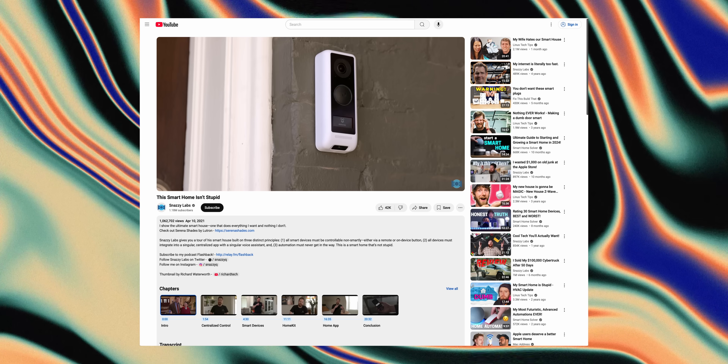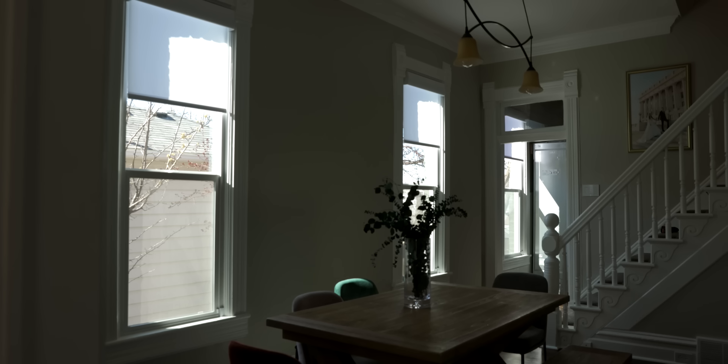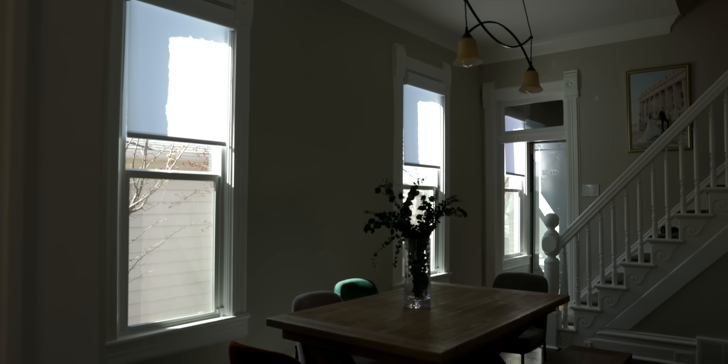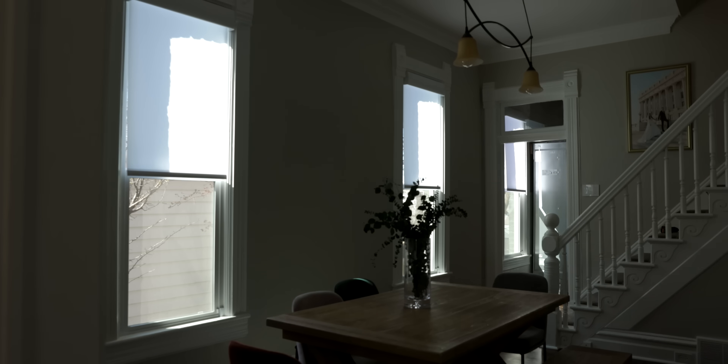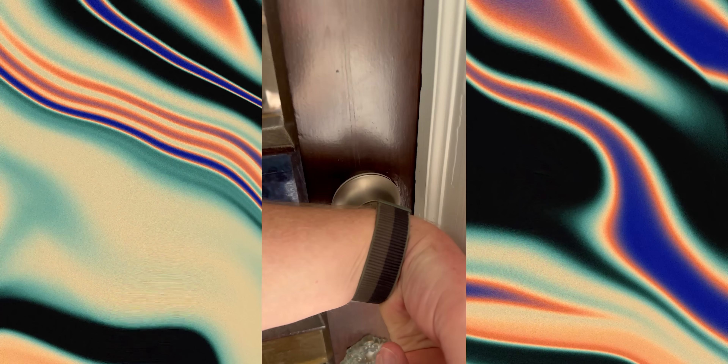Clearly, these rules resonated with many of you, and given my smart home is largely unchanged over the past four years, they've proven to be a reliable foundation. But the landscape of how to select smart home accessories has changed since my last video — a lot. Mostly for the better, but hardly for the simpler. The culprit, of course, is Matter.